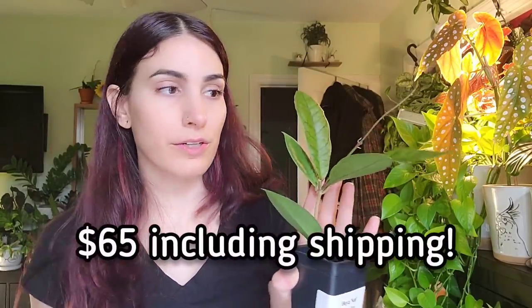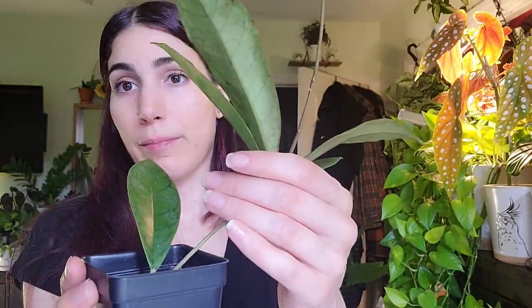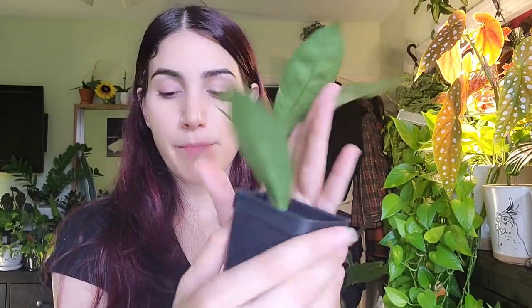This is worth the money I spent on it — I think it was around $60-something; I'll put it on screen. All of her Hoyas are really reasonably priced in my opinion, because look at how healthy and beautiful this is. Even the backs of the leaves look amazing, which is something I always look for in my Hoyas to assess their health.